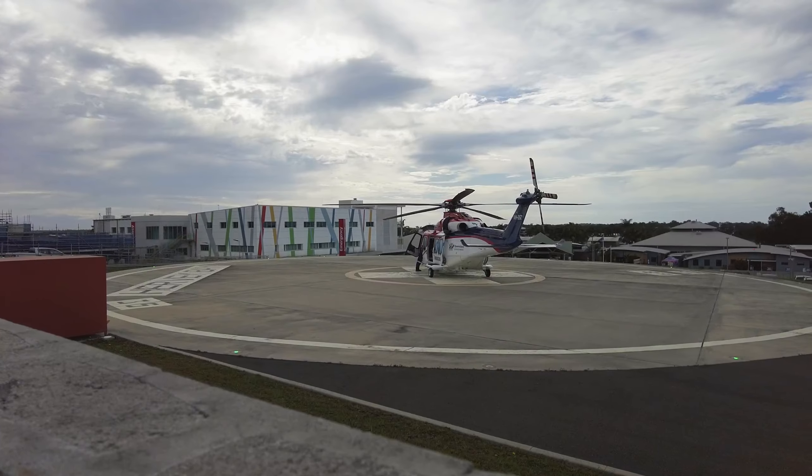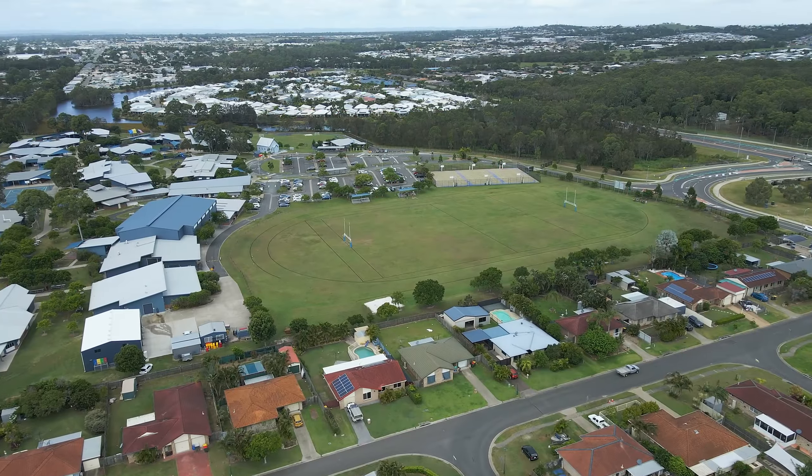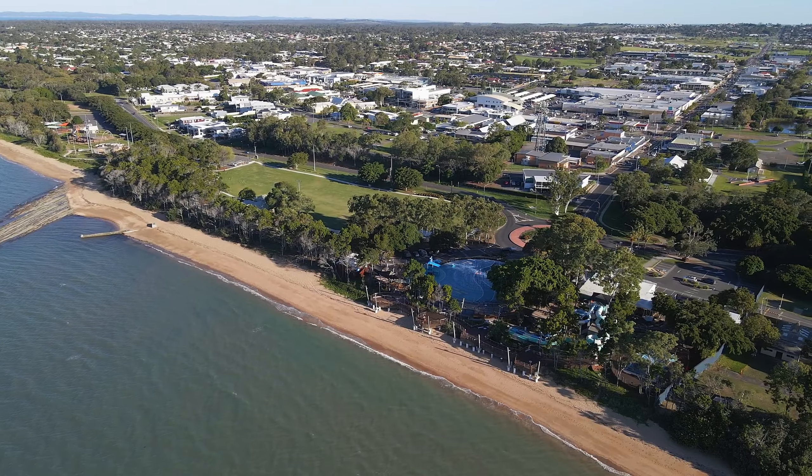Nearby amenities include Bunnings, hospitals, the new Anaconda and Spotlight store, schools, Wet Side Water Park, Seafront Oval where you've got a selection of cafes, the beach and the Esplanade to enjoy.